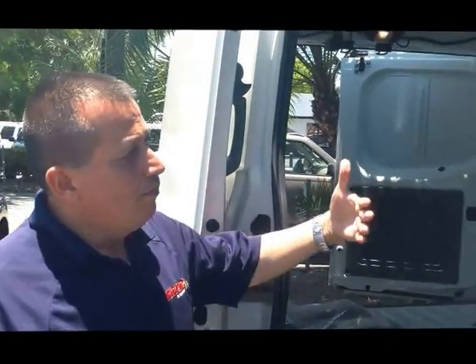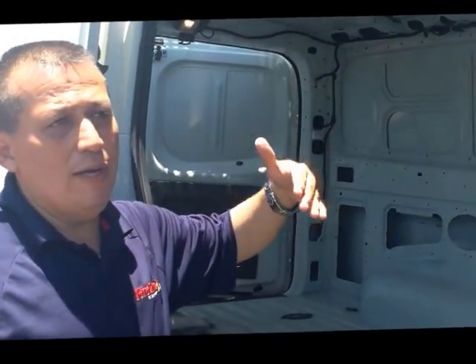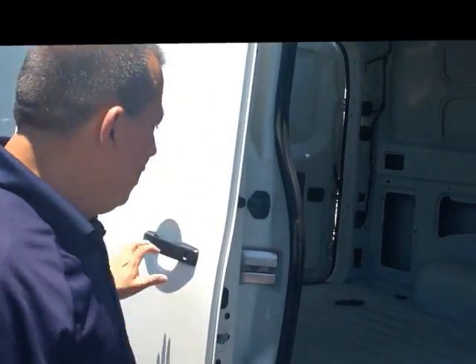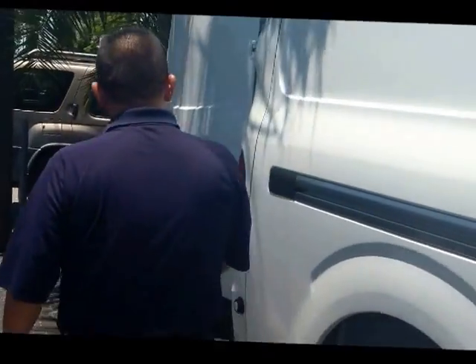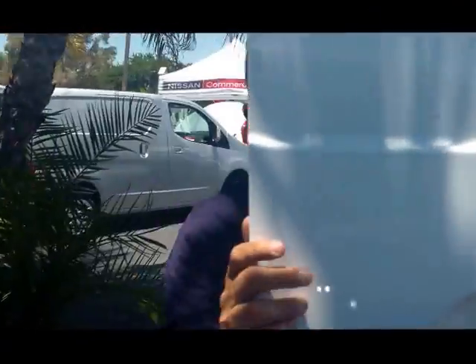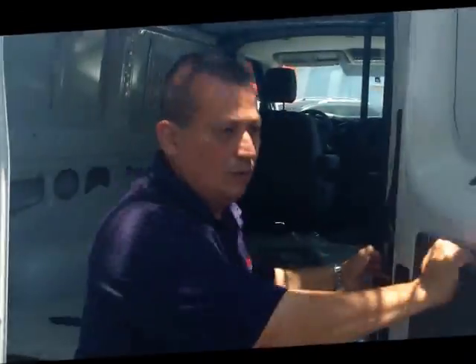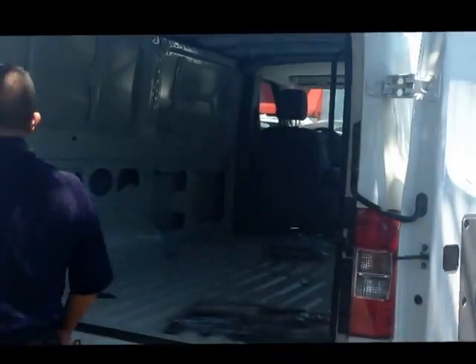Nissan will have connections with companies that will be able to build the shelving if you need it inside, or if you want wrapping around the car as well. Another good advantage to this van is the doors in the back can be opened all the way. Sometimes we need space in order to load it — you can open the doors all the way if you need it or just halfway.